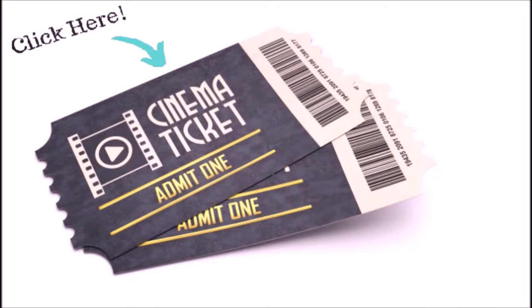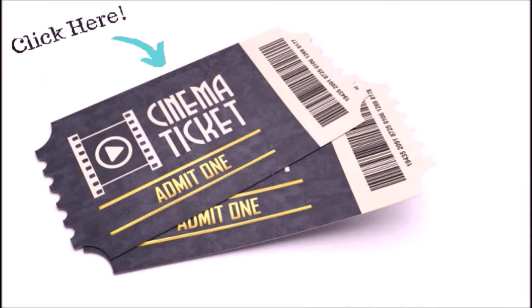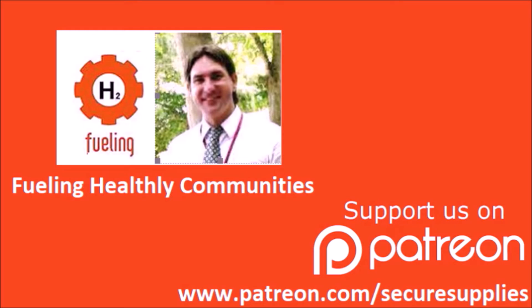Click the subscribe button now to join our technology releases and updates every Monday. Consider buying a ticket to the show by pressing the link in the description. If you would like to see the secrets ahead of time, head over to our Patreon tech training releases every Friday.